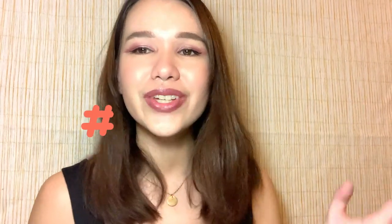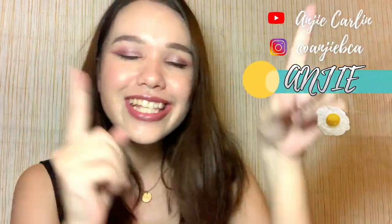Hi guys! Hi! For those of you who do not know me, my name is Anjie.